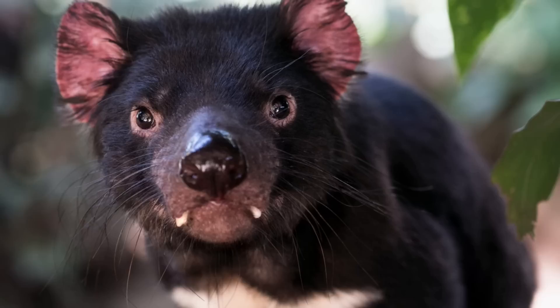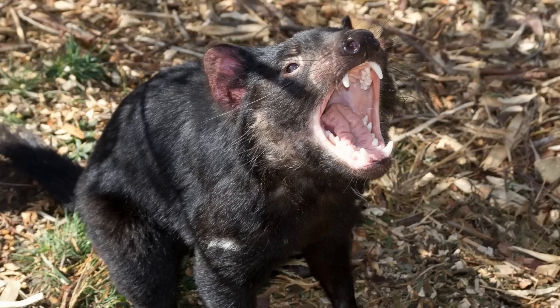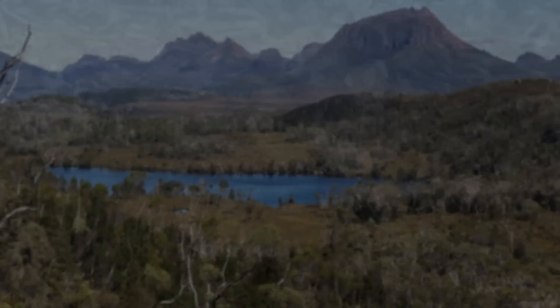The Tasmanian Devil is not just a Looney Tunes cartoon character. Tasmanian Devils are small marsupials with rat-like features, sharp teeth, and coarse black or brown fur. Diminutive as it may be, don't be fooled — this creature has a fighting style that is quite intimidating.